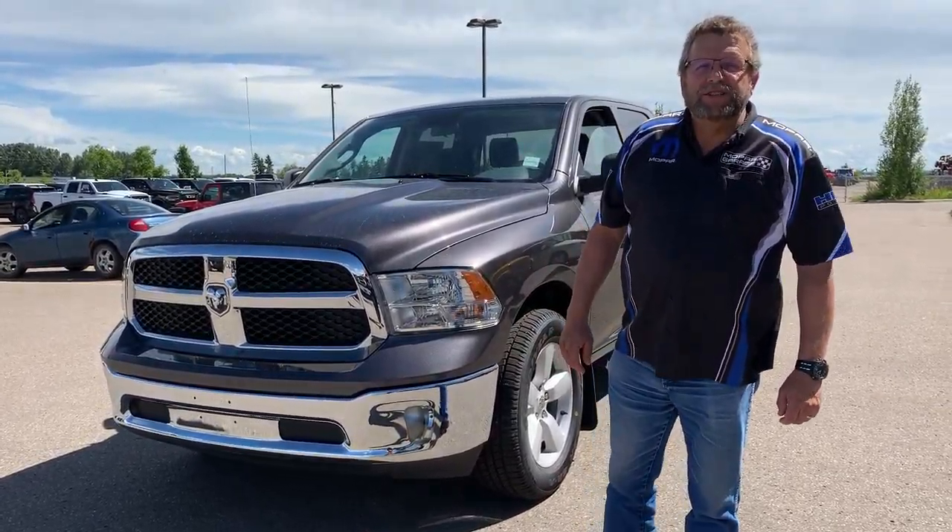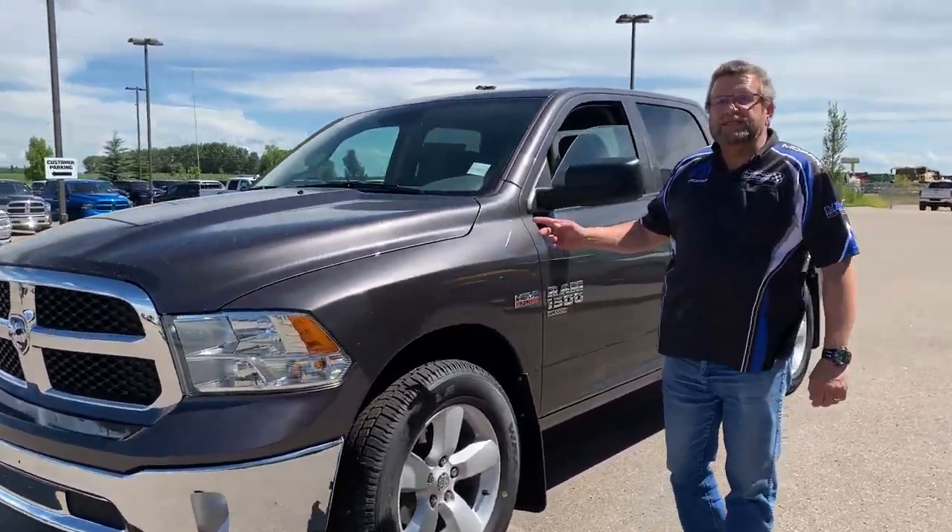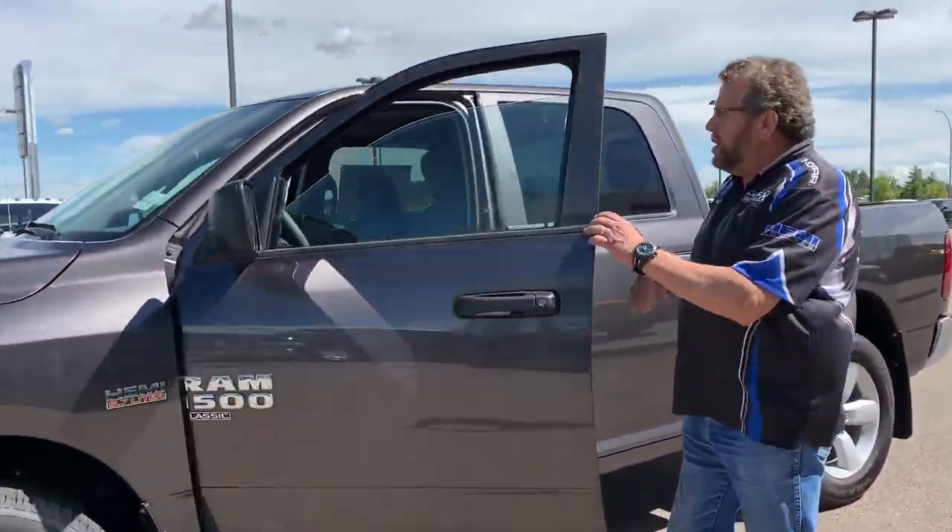Hey everybody, Stephen Faraday here from Mountain View Dodge. I got a 2020 1500 Classic SXT Plus Group — nicely equipped truck.